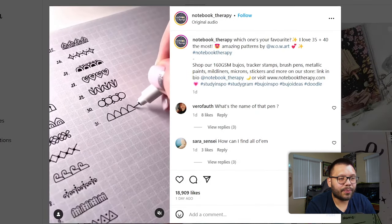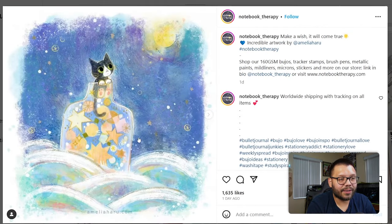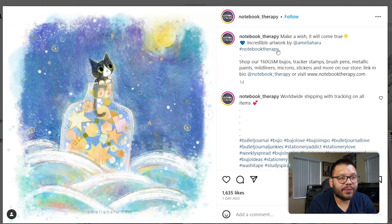This post doesn't necessarily have to do with their products — they're featuring some artwork and tagging the creator. This is another thing you can do: if people submit artwork to you, if people tag you in posts, reposting it and tagging them can help you reach a wider audience. It also helps your viewers notice that you appreciate their tags and interactions, which ultimately gets them to interact more. Other people will interact because they want to be featured on your page.